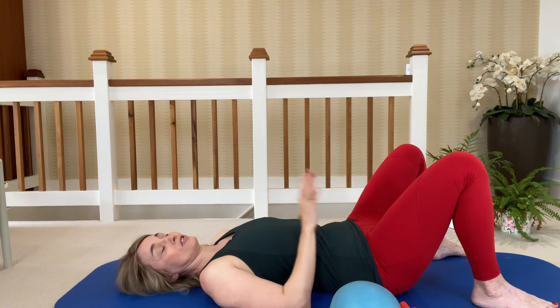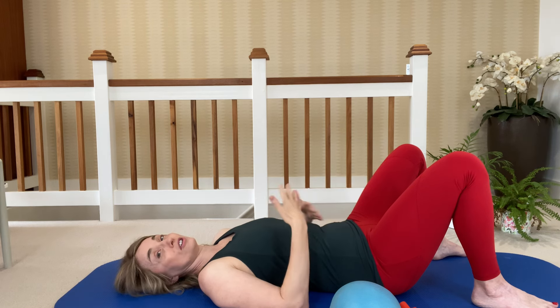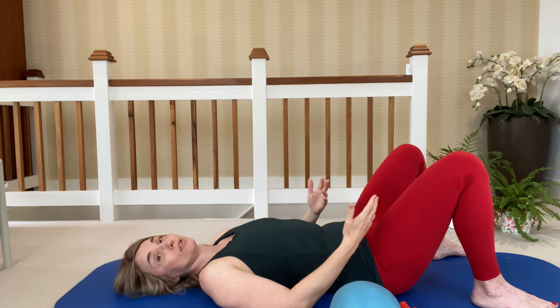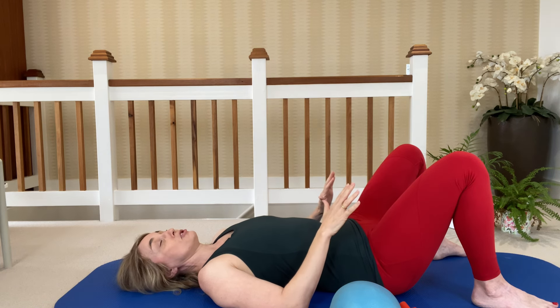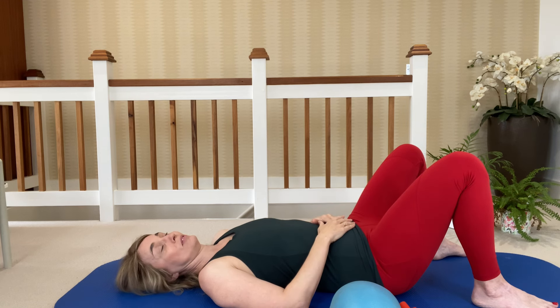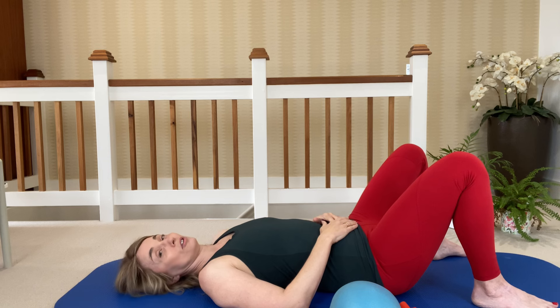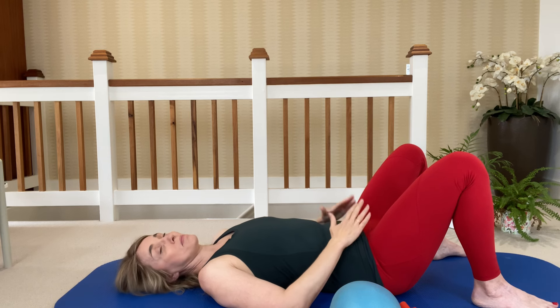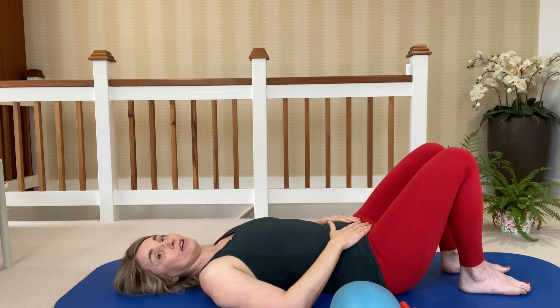The pelvic floor is not static. In fact, nothing is static in the body — it's constantly moving and adjusting and responding, always. Let's do two more breaths. On the exhale, we're not pushing the pelvis into the floor, we're trying to let it drop, trying to release it. Now, keeping the pelvis heavy, just slowly walk your feet back into a more parallel position.